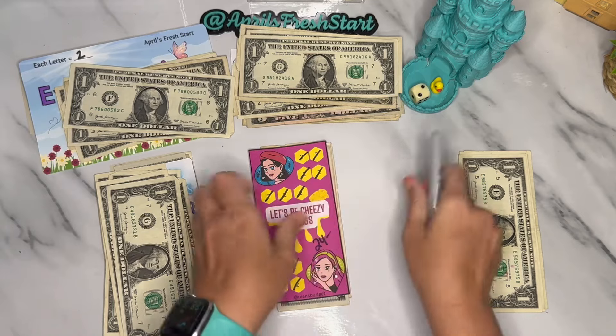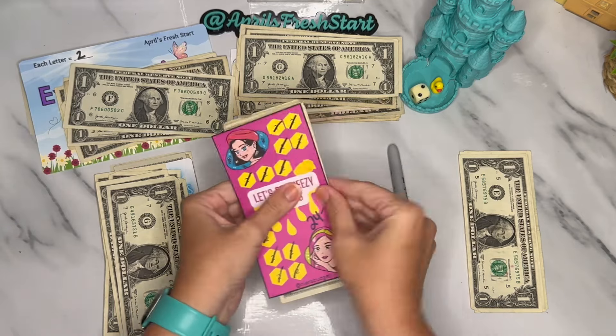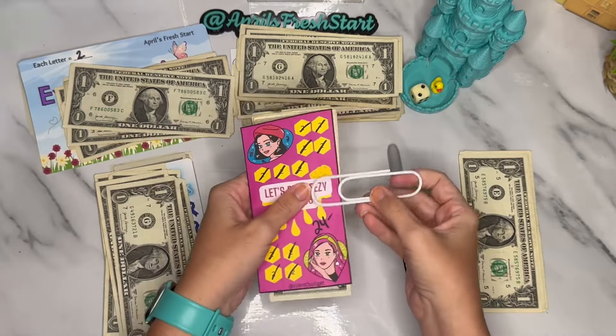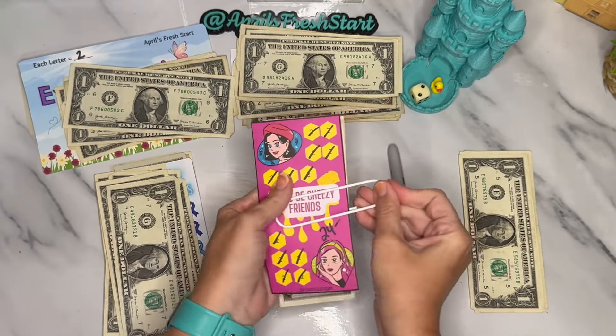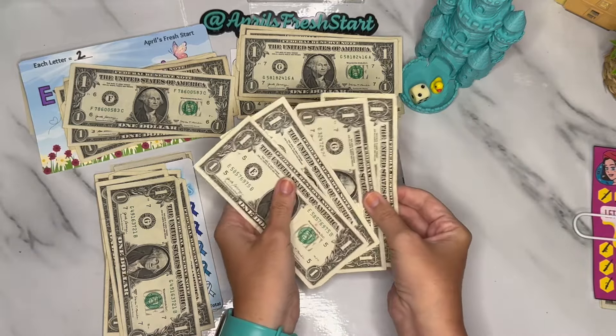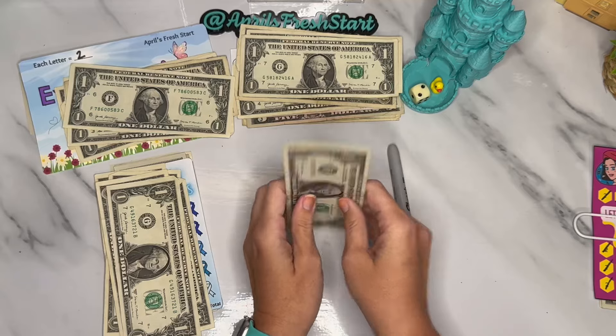This one is done — so excited about that! I'm going to put the big paper clip on it and set it aside. We've got four dollars that needs to go into another savings challenge to start, so let me go ahead and find one for that.